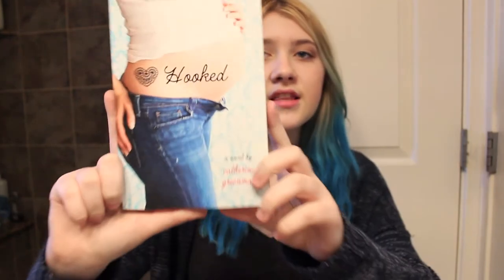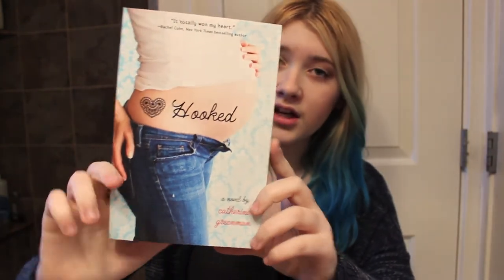Next I have Hooked by Katherine Greenman. From the cover you can obviously tell it's about some sort of pregnancy — it's actually about a teen pregnancy, a 17-year-old. I've always been interested in teen pregnancy books. I think they're really interesting to read from the perspective of a pregnant teenager. The cover is kind of odd but I thought it looked cool and I'm definitely going to enjoy reading this.